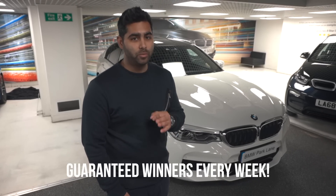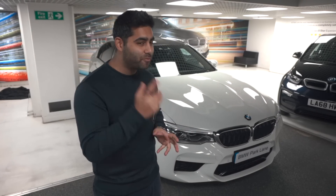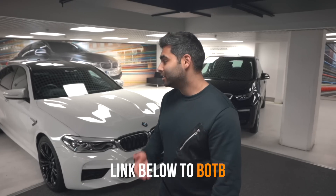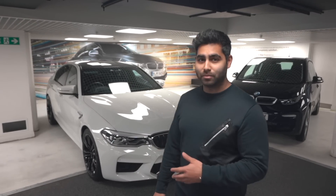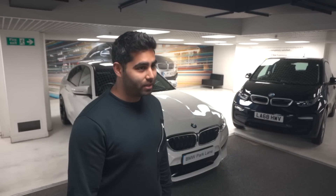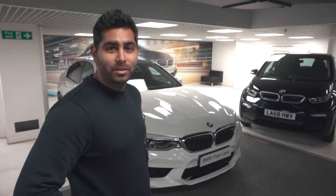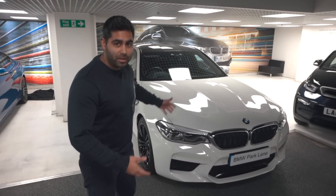BOTB also have guaranteed weekly winners, and it's open from anywhere in the world — so if you're watching this and you're not in the UK, it doesn't matter. You can win the car every single week from anywhere in the world. They've even got a spot-the-ball competition — if you get the winning coordinates you basically win the car as well. They've got so many cars — check them out in the link in the description. If I could get the same car for £4.25, I'd definitely go for it. Check the links out in the description for how to win.